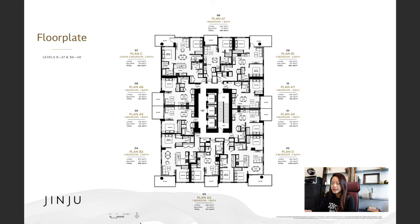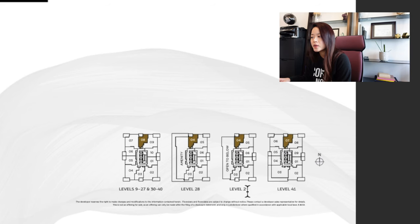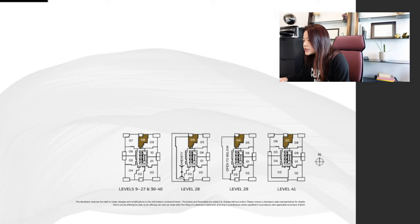Looking at the bottom of the page, north is up, south is opposite, east is on this side, and west is on the other. From levels 9 to 27 and 30 to 40 there will be the same 10 units per floor — one, two, and three-bedroom homes. Levels 28 and 29: half the building is the amenity space and the other half is residential homes, with the amenity space being two stories high as it says 'open to below.'